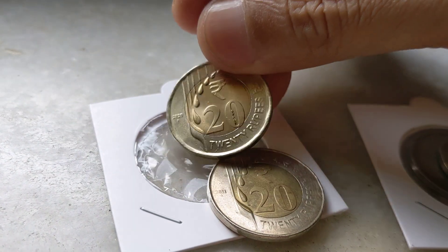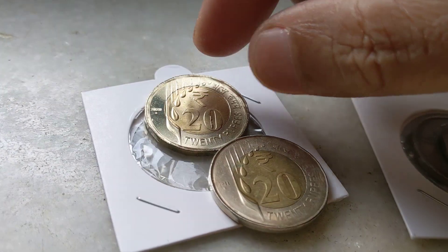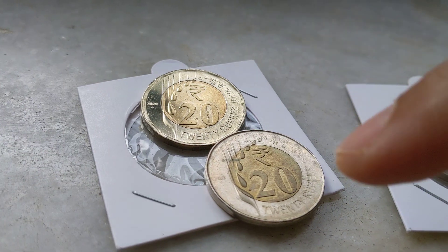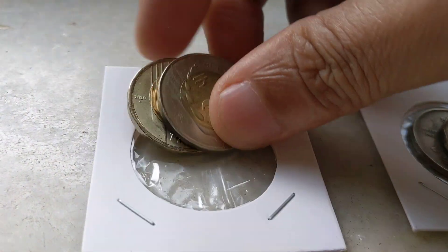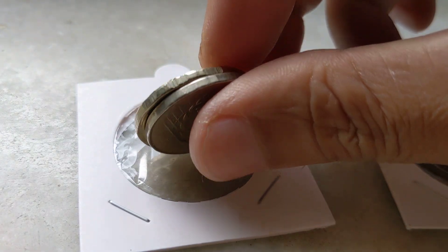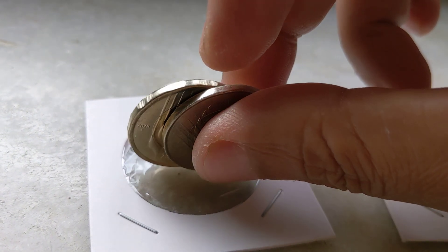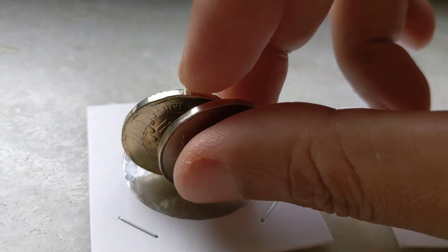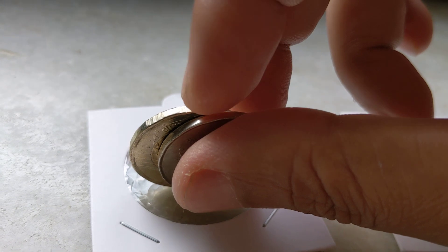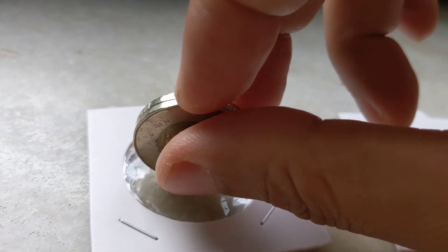This is a 20 rupee coin again — it is a 2020 Mumbai Mint. But you can see the edges. It is very well struck and defined. It is almost a circle and you can see the edges are almost plain, with edges visible in regular intervals and some circles. But on the error coin the edges are almost circular and undefined.